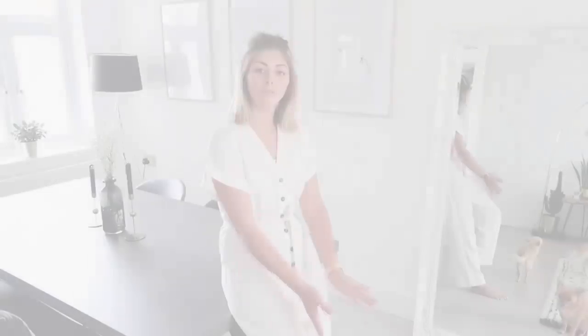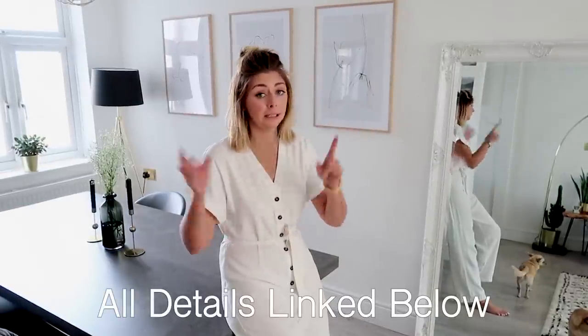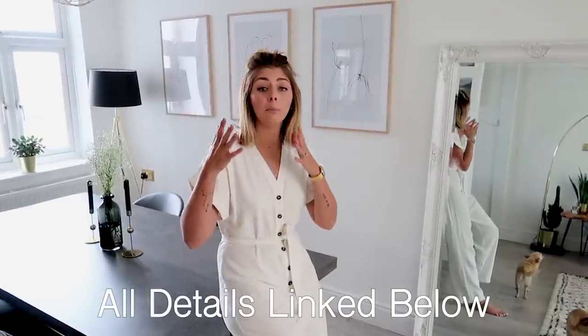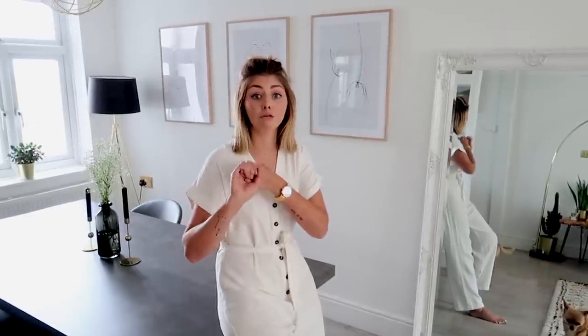Right guys, that really is it for my home tour — I hope you enjoyed it. There will be lots of links for as much as I could possibly link down in the description box below, but if there's anything you're curious about or want to know where to get something similar, please leave me a comment and I'll get back to you as soon as I can. If you're new, hit the subscribe button if you like what you see — we do a vlog every Tuesday and then videos on Thursday and Sunday, so you get three a week from us. Thank you very much for watching.